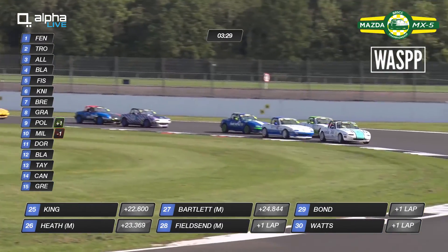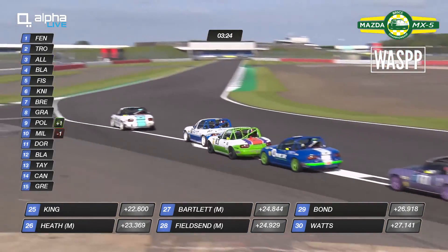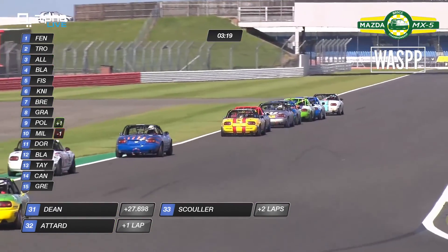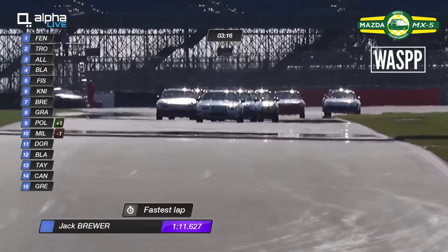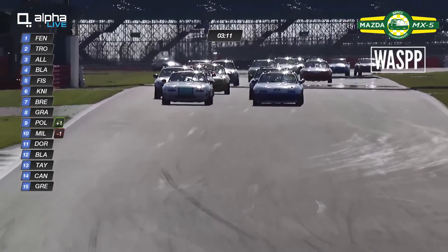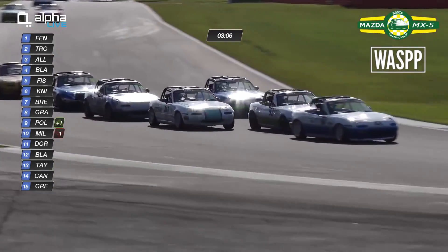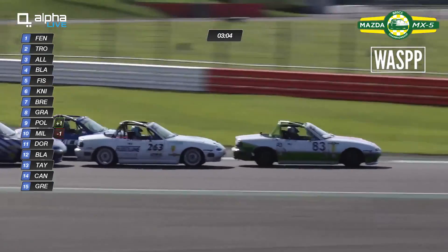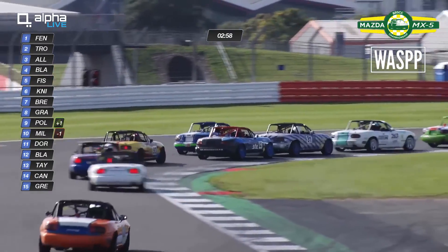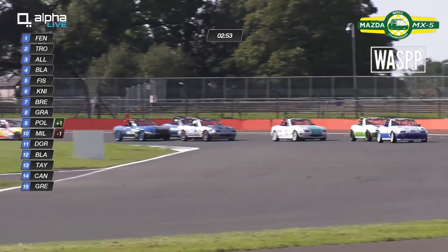Here comes Ollie Allwood for second place — into Maggotts-Becketts, up the inside — his teammate wide. He's the one that's most in the mix for the championship; get out of the way Brian! And into second place he goes. He really wants to try and win the race because Mike Comber's not in this race, Blackwell Chambers missed yesterday's race, and Joe Wiggin was disqualified — so this is a prime opportunity for maximum points. And Fraser Fenwick has left the door open for not only Trott but possibly Blackwell Chambers and even Fischer. Fischer goes around the outside of Blackwell Chambers into Luffield — a brilliant move from the pole sitter, up into fourth place.